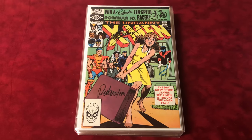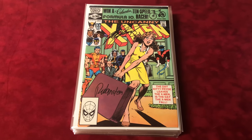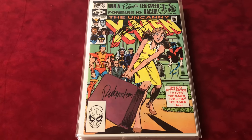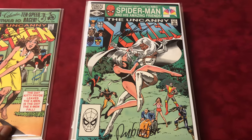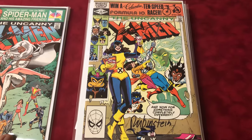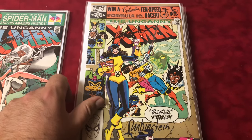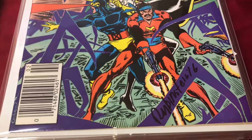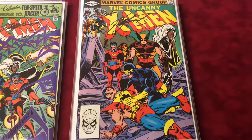Hey guys, welcome back to Economics and Comics. This video is the X-Men signed collection, number 151 through 175 — every book is signed and in high grade. Number 151 is signed by Chris Claremont and Joe Rubenstein. Number 152 is also signed by Joe Rubenstein and Chris Claremont. Number 153 signed by Joe Rubenstein and Chris Claremont. Number 154 — looks like just Chris Claremont, and Joe Rubenstein as well.